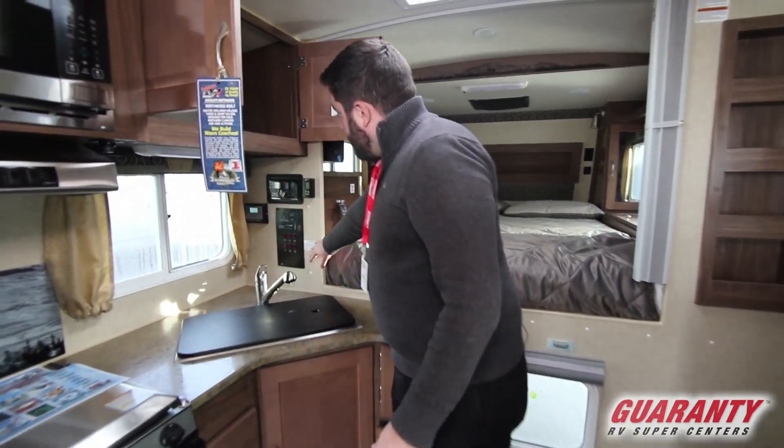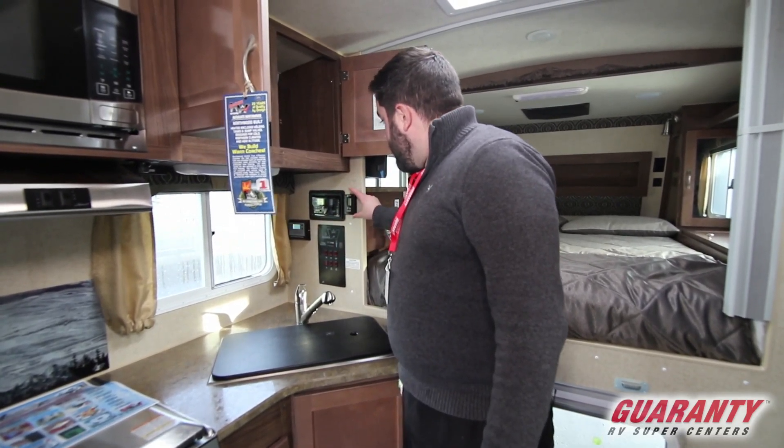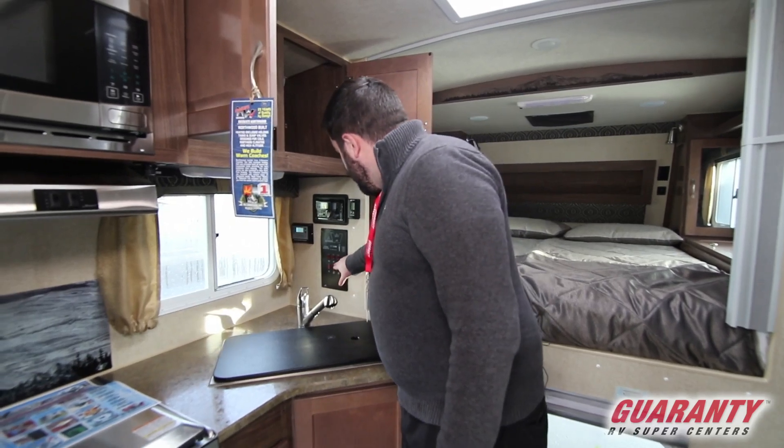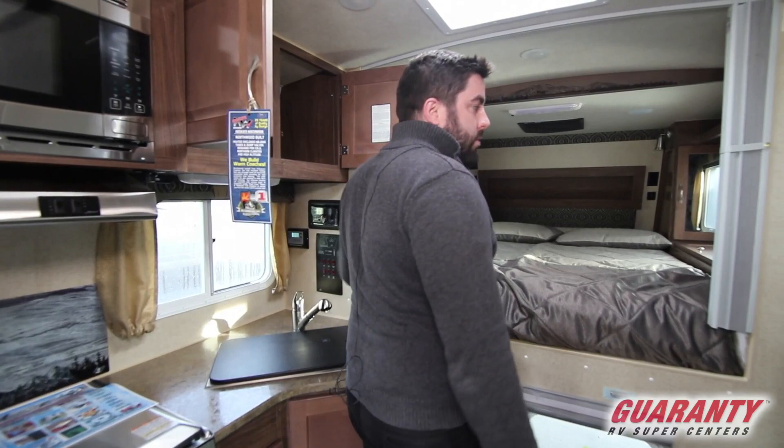All of your controls here — your audio system, interior and exterior speakers. Your thermostat. And then all of your lighting. And then this one's equipped with your solar panel up top to trickle charge your batteries.